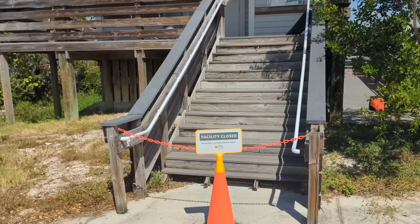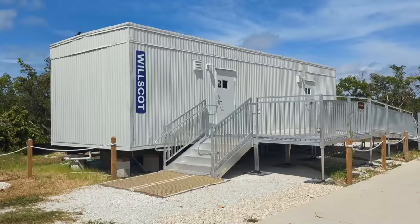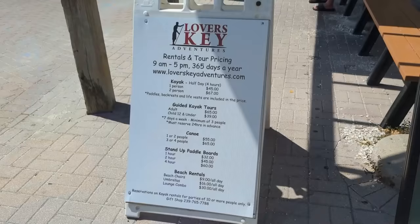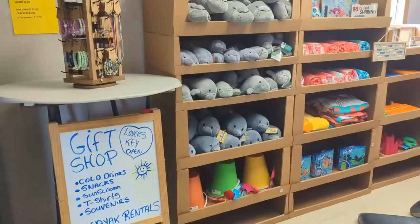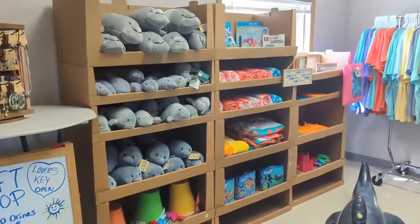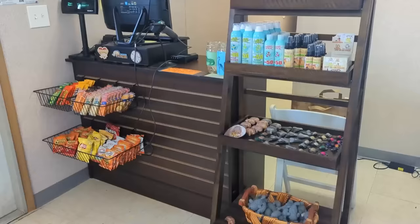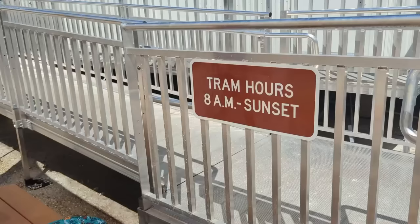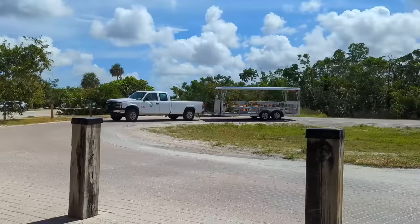We found the main restroom and gift shop building to still be closed, with both now located in nearby air-conditioned trailers. The gift shop is where you can rent paddle crafts or beach chairs and umbrellas, and also offers a variety of souvenirs, clothing, snacks, and beverages. We were especially happy to find that the tram to the beach was in operation, which would save us a lot of walking on this hot September day.